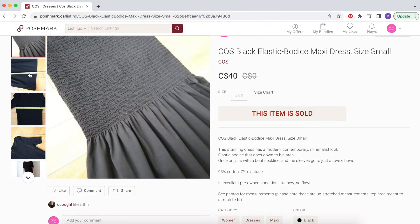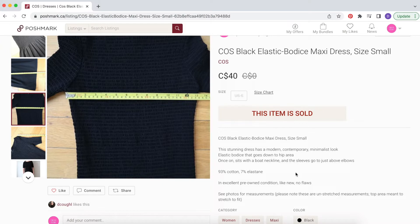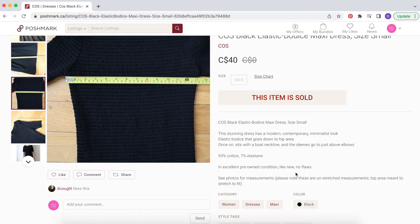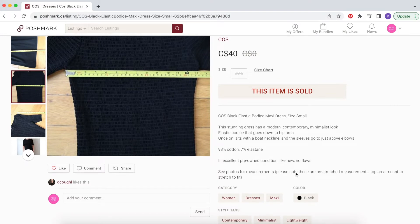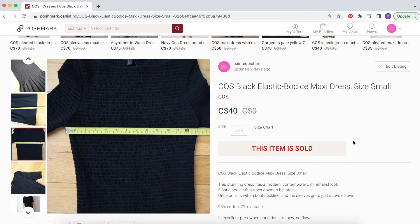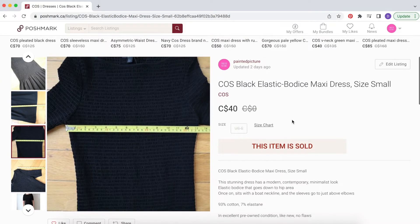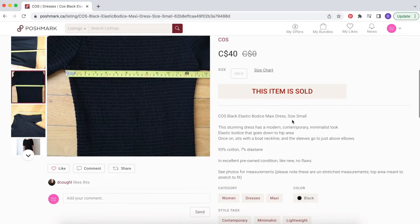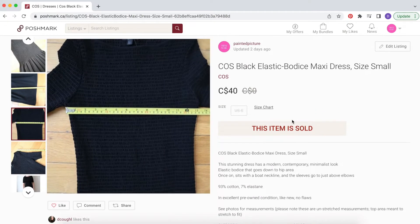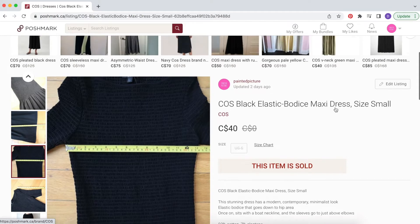I actually found this dress in a thrift store recently and grabbed it for myself, but realized when it was on I didn't really love the way it fit me, so I ended up listing it on Poshmark. It sold within the first two days of being up. I listed it for $65 initially and received an offer for $40, which I was happy to take because I had thrifted this item for about $12 only two days before. The woman who bought it clearly had some similar taste in minimal contemporary clothing, so it's on its way to her right now.